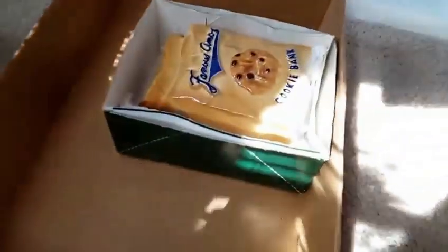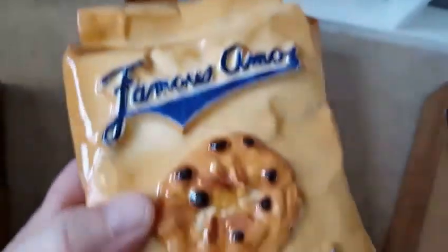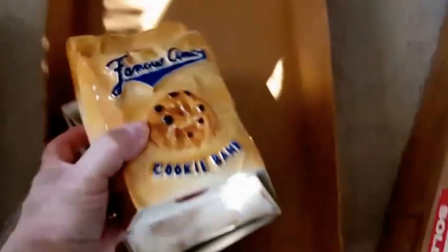Over here, this is a Famous Amos piggy bank. It's ceramic, really heavy. There's a slot in the top for the bank and it's got the stopper on the bottom. This was $2, and these are going for at least $25 on eBay now. It's in really nice shape — no chips, no cracks. So that was a neat thing I picked up.